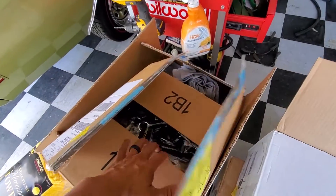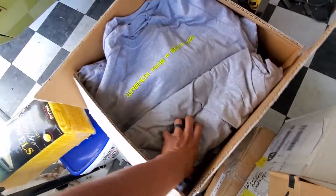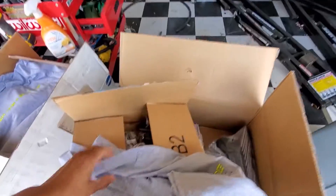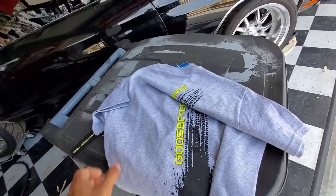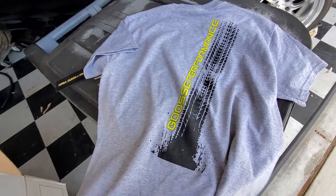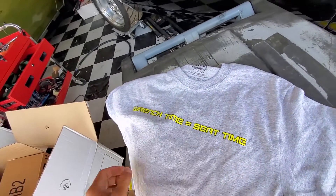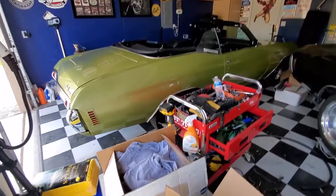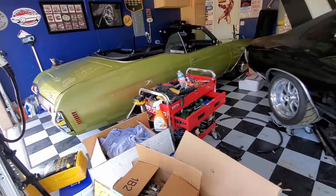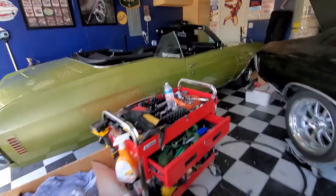We got the Goose Performance shirts too — keychains, all that. The shirts say 'Wrench time equals seat time.' These shirts are $25 shipped. We'll get one out to you guys, just let me know what size. Big boy sizes, 2X and up, are $2 extra. But let's move this car — enough of that. We're gonna move the drop block next door where I got the lift and we'll take a look underneath it.